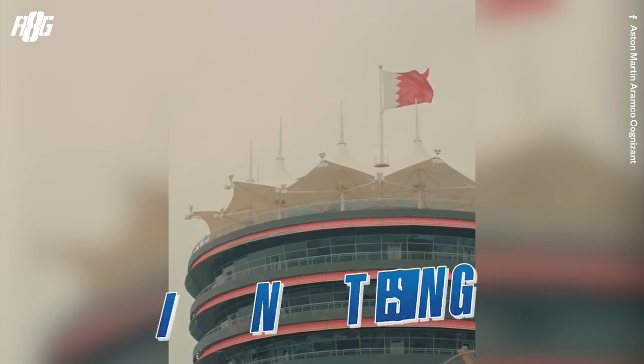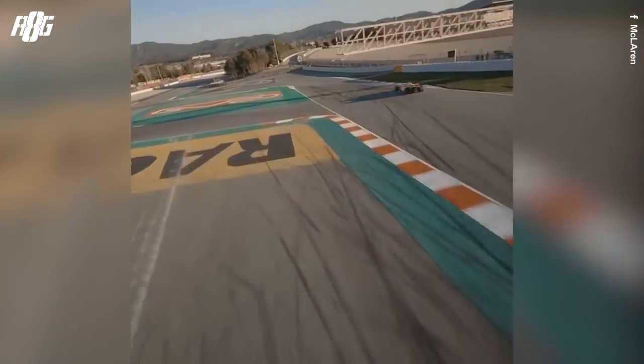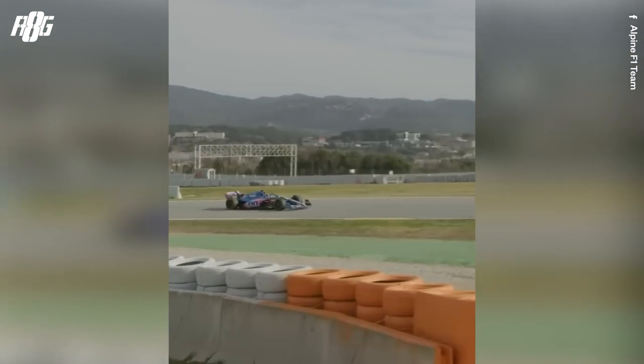Is winter testing in Formula 1 important or not? Yes it is. We just finished Bahrain testing after Barcelona — three days at both circuits. The real question is why Barcelona and why Bahrain? Barcelona is a circuit where you can find high speed and low speed corners, very different corners. It's a really good baseline for every team in Formula 1.